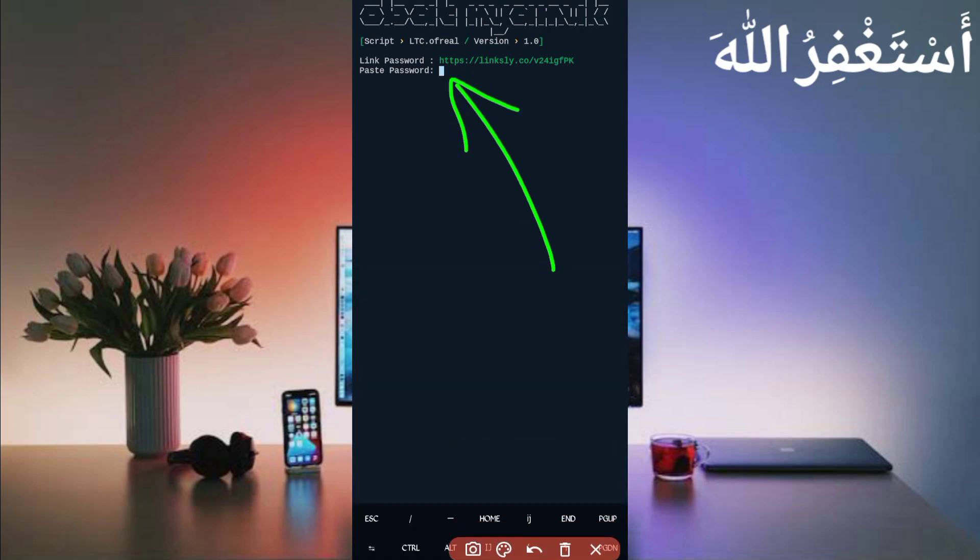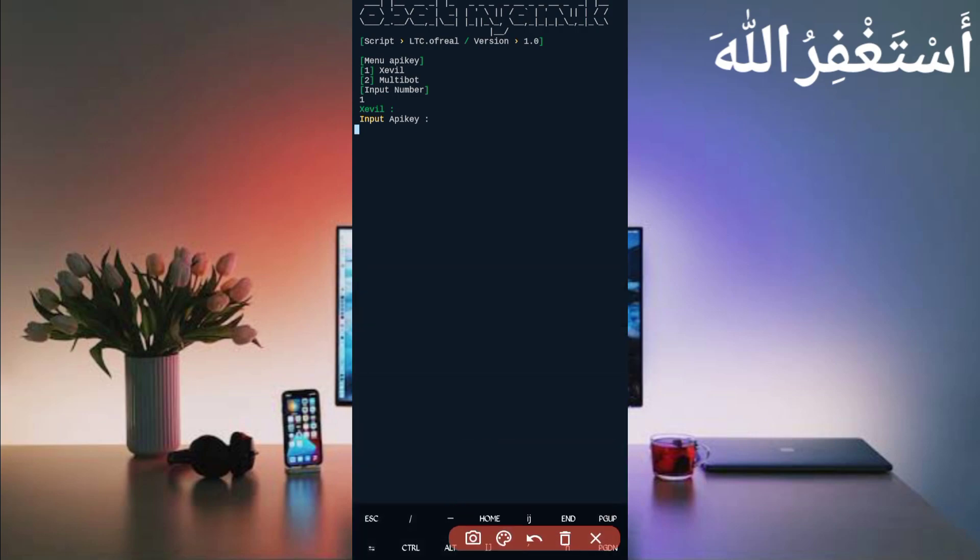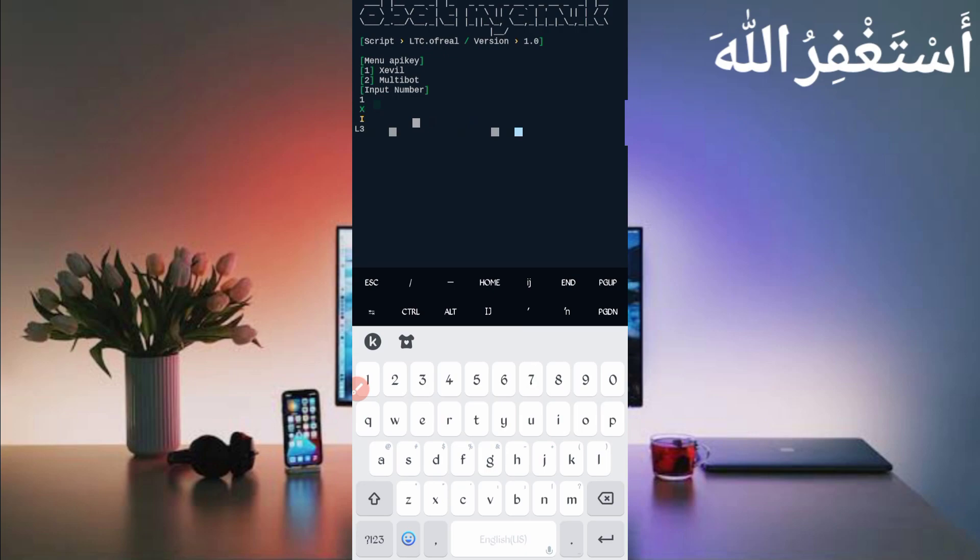Now you will be required to enter a password. The password is also provided in the post I showed earlier — when you download your script file you will also see the password. Copy the password, paste it, and press enter. Now you need to choose your API key. Select the first API key because it's free — you can get it by joining the Telegram bot, the link is in the description, and you will also get five ruble balance to use in Termux. Select option one and press enter. Provide your API key, paste it, and press enter.